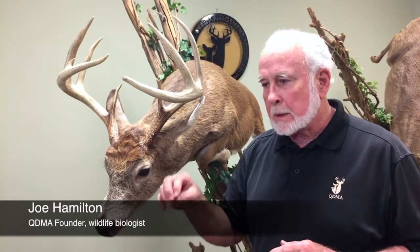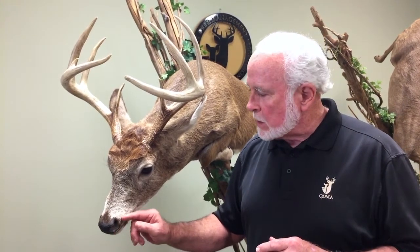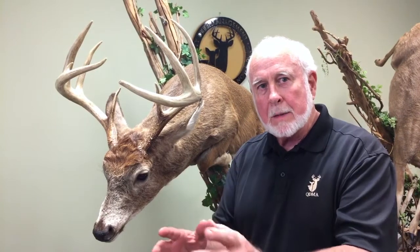If a doe urinates, the buck will go up and test that urine against this vomeronasal organ. It goes to a part of the brain that doesn't tell him that she's in heat immediately. Instead, it acts as sort of a priming pheromone to get his system in gear for the breeding season.